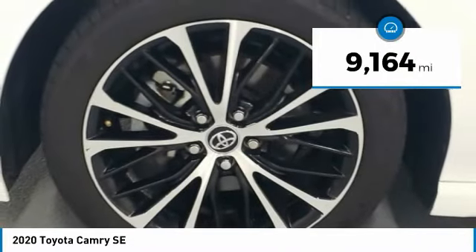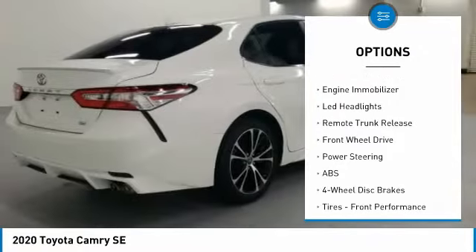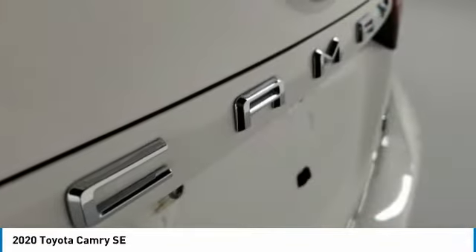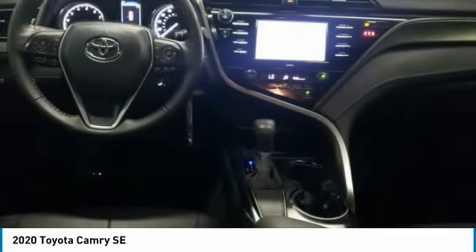Here are some of this vehicle's great options: tire pressure monitor, aluminum wheels, rear spoiler, brake assist, traction control, stability control, daytime running lights, engine immobilizer, LED headlights, remote trunk release. Is love at first sight really possible? Let us know when you stop in.